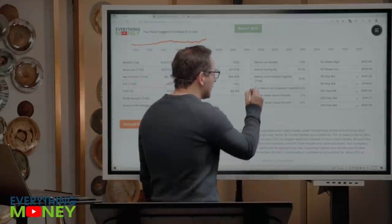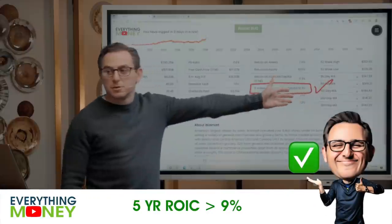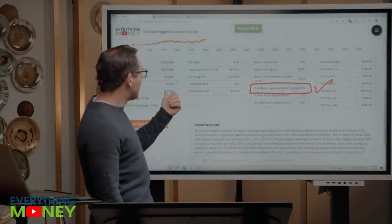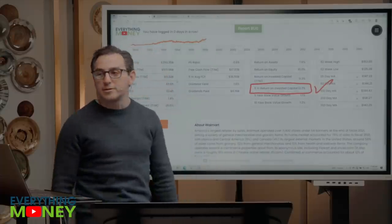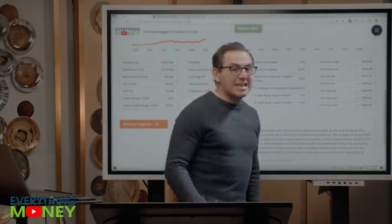Pillar number two: we want the five-year return on invested capital greater than 9%. It's 12.3%. Why are we giving it 33 times the five-year earnings and 50 times the one-year earnings? The good news is they do a good job of investing the capital in the business and getting a good return on it.